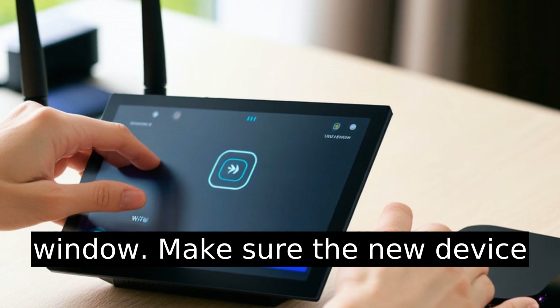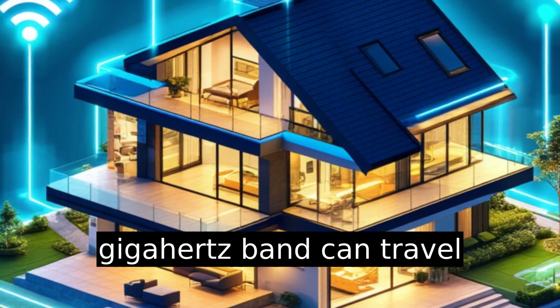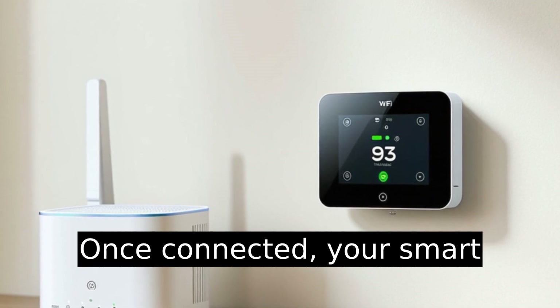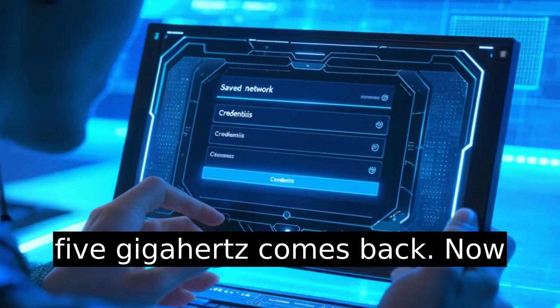Make sure the new device is nearby — don't try this from across the house. The 2.4 gigahertz band can travel further, but setup is still smoother closer to the router. Once connected, your smart device should remember the network's credentials even after 5 gigahertz comes back.